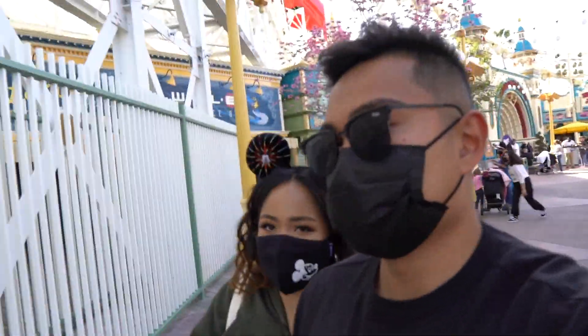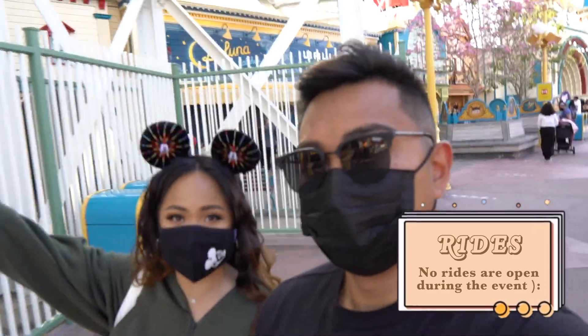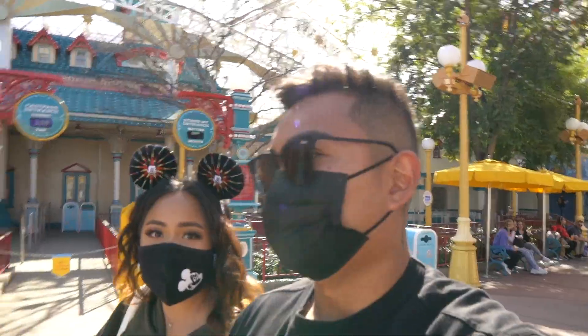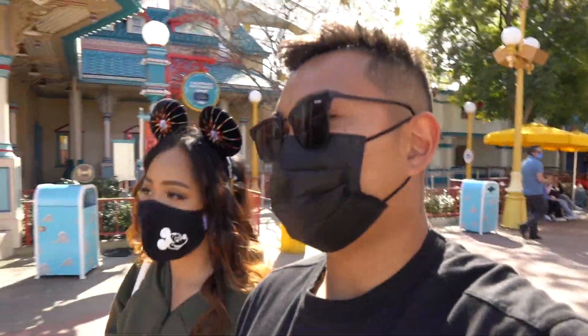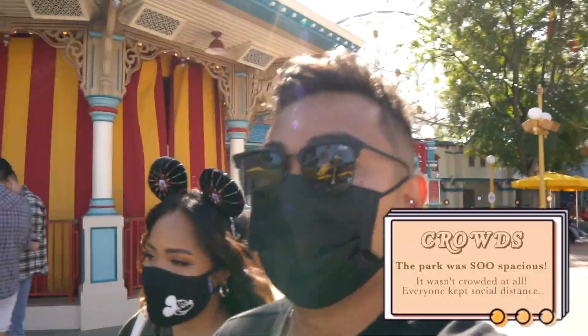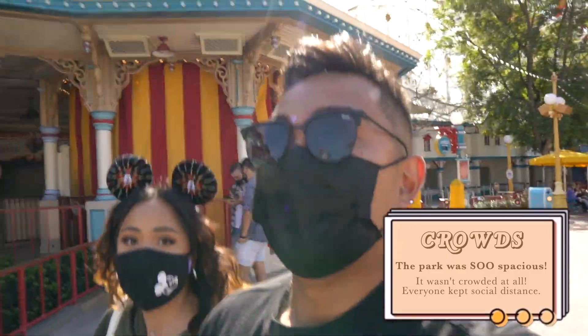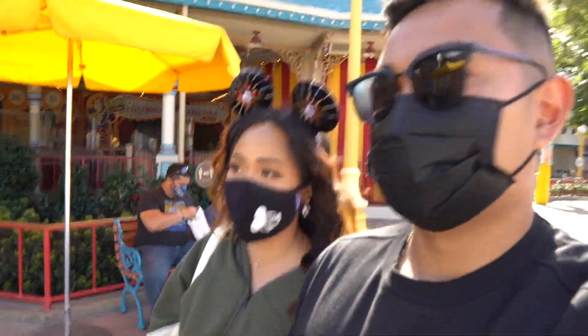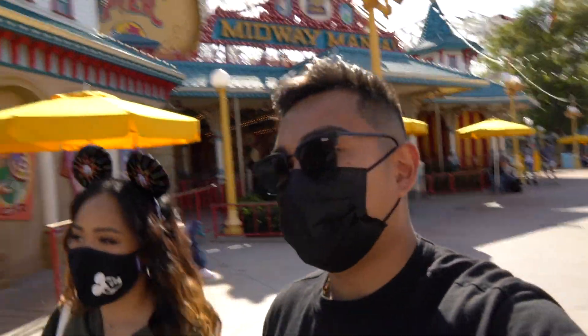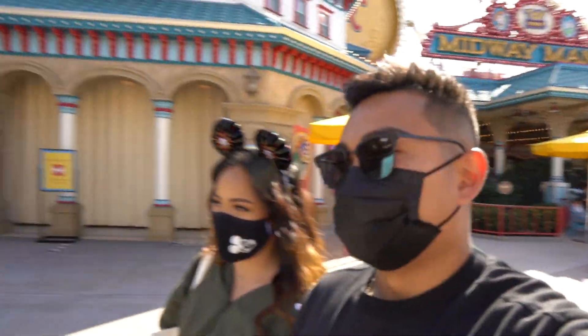Walking down this side of Disneyland is a little different because Incredicoaster is not running, so it's a little quiet and feels weird. But it's so nice to be back. It's not busy at all — with COVID going on, I actually prefer it this way. I know it sucks for people who couldn't get tickets, but for people who do get tickets, you'll have plenty of space. We haven't had to wait more than two minutes for any food item.